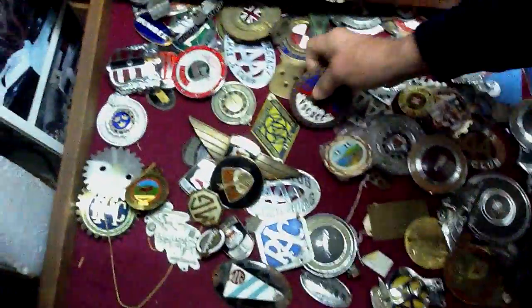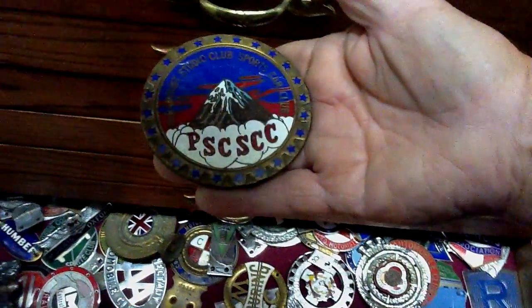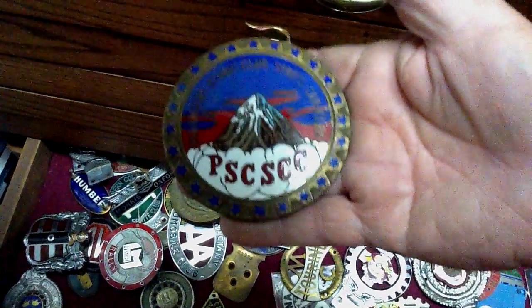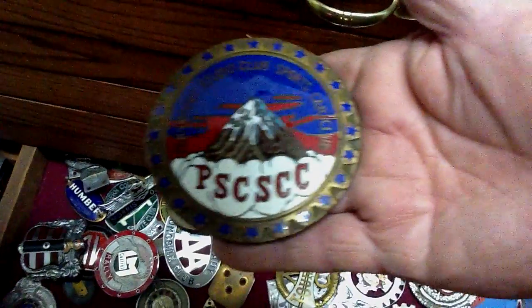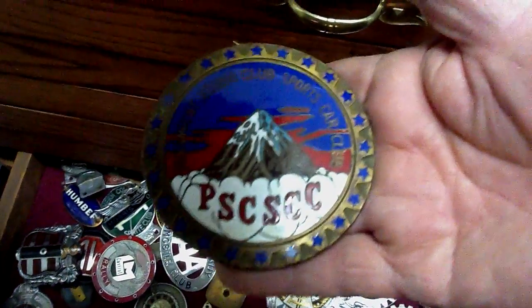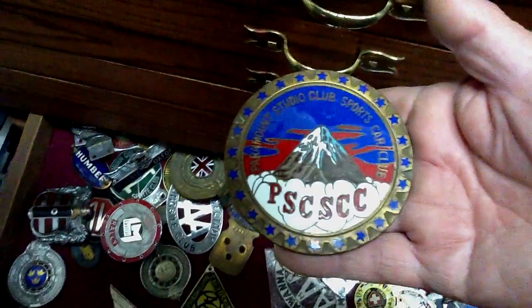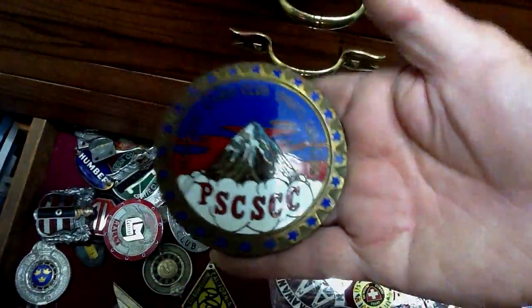This is an interesting badge — this was the Paramount Studios Sports Car Club badge. This was given to the hookers in the 40s and 50s. They'd have that on their car and would go into Paramount Studios to take care of business. This is what got them in there. Talk about a rare bit of Hollywood history — that's a hooker's badge.